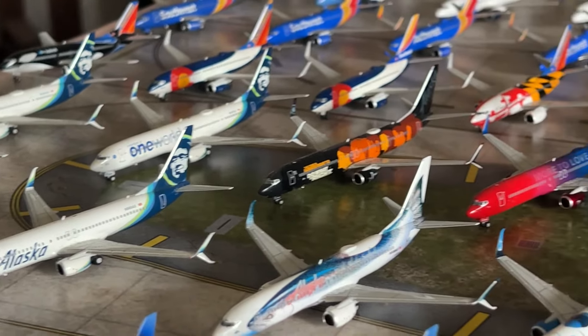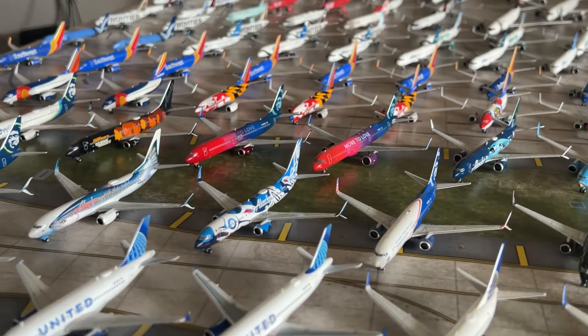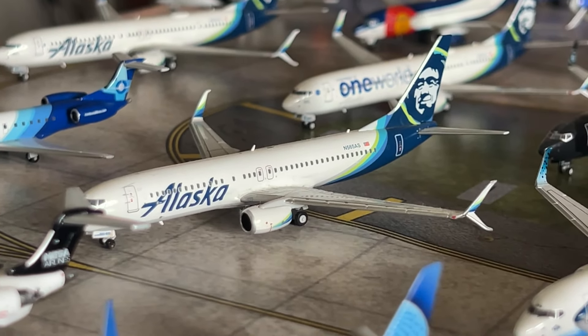Moving on to my Alaska Airlines collection — this hasn't changed too much, I got one new model, but they've changed location to the left side of my airport mat. I'll also be covering my Hawaiian collection here since Alaska Airlines has reportedly bought Hawaiian Airlines. Starting with the Alaska 737-800, the May 2020 NG release — missing the nose landing gear so I put a replacement on. Then we have the Alaska 737-400 Salmon livery — a fantastic NG model. I really miss this livery.